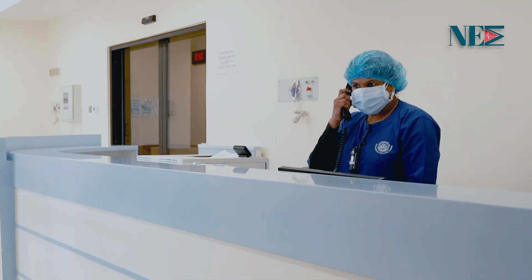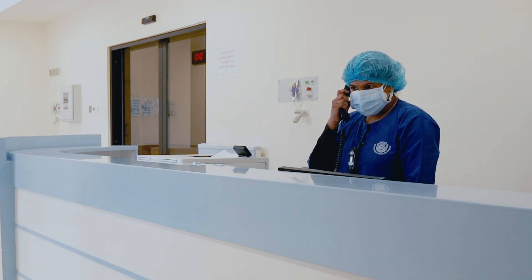the bed manager will be notified about the need for a bed in the COVID-19 ward. This is the end of this video. Thank you for watching.